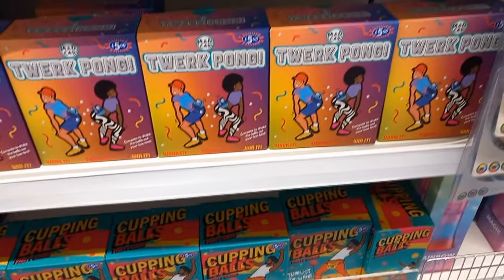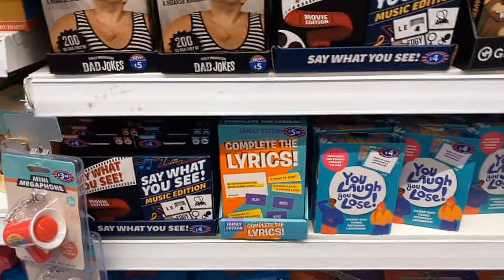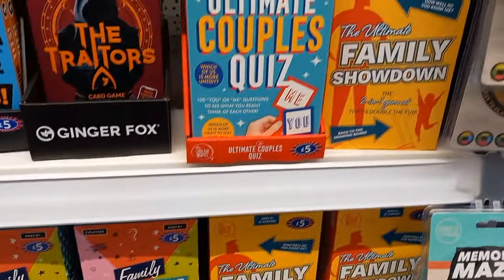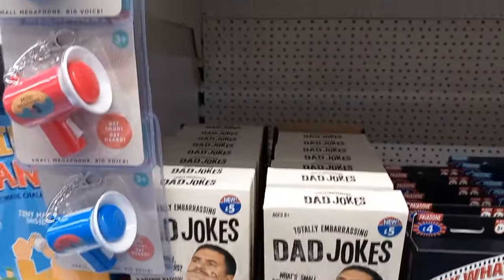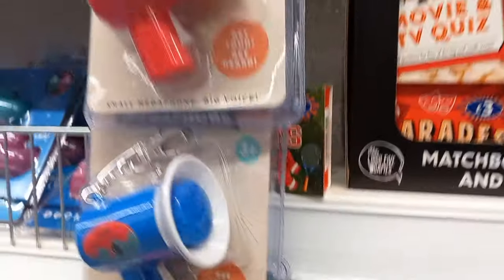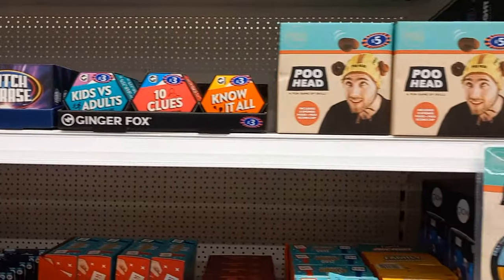You've got loads of different fun games for a family night - if you have another family round or are having a Christmas meal with friends, take these games like Family Showdown, a couple's quiz, charades, 'Say What You See', a sports quiz, and a movie and TV quiz. Great little things to take to a family get-together.